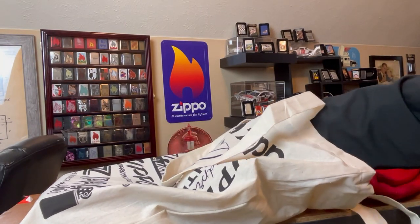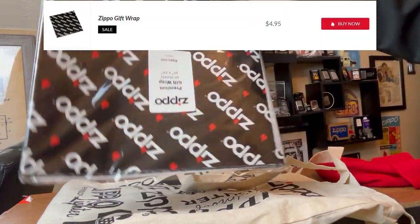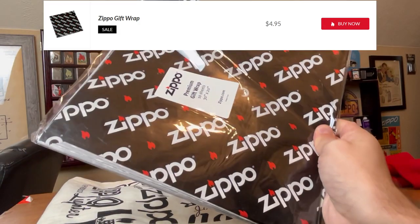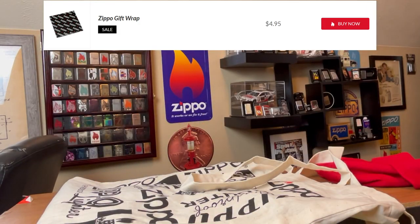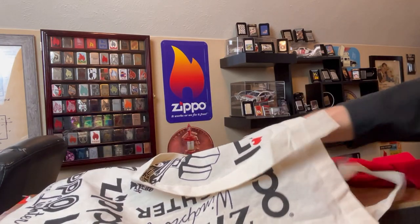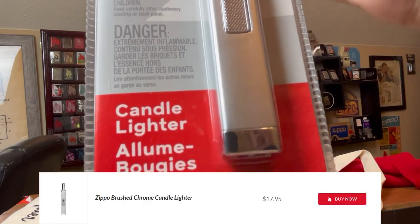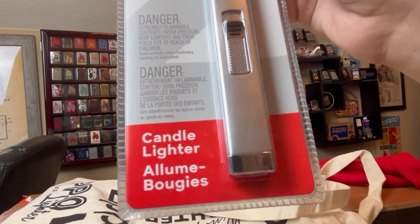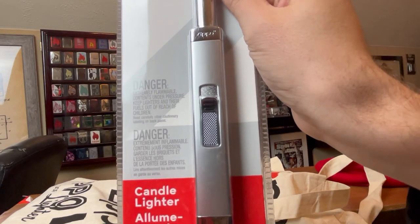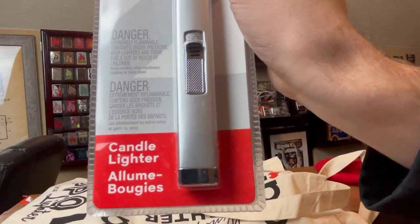Here's our Zippo gift wrap. I had a friend send me some gift wrapping already, so I got 10 more sheets of that. Let's dig in — I feel a Zippo, I feel some other things. All right, we got a candle lighter. I did a video not too long ago where I got a Christmas gift for my wife — three candles and a multi-use candle lighter — but I don't have this exact one. So we got a candle lighter.